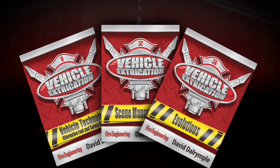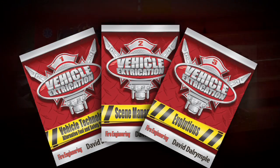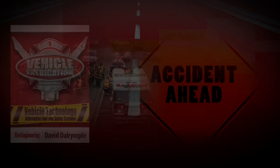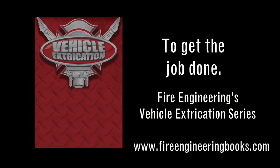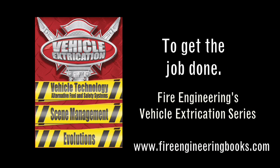Fire Engineering's Vehicle Extrication Series. Understand the latest vehicle technology, effective scene management, and the best tool evolutions to help you get the job done. Online at FireEngineeringBooks.com.